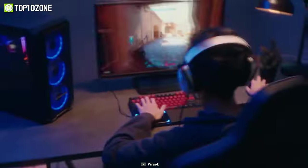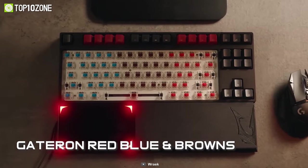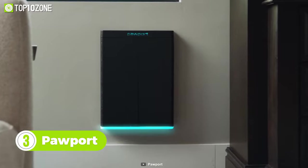Moreover, the vibrant RGB lights have several color change modes and would be a great addition to any PC setup. Now introducing the most pawsome pet door ever made.